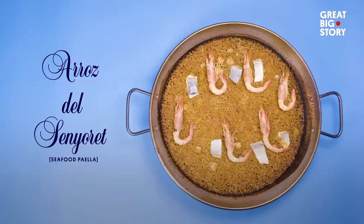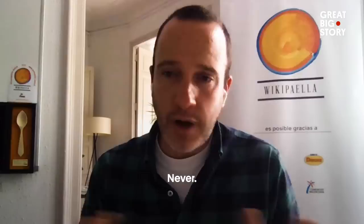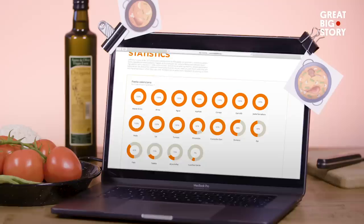If you're wondering if you can use seafood — yes, you can, but there are some rules. Don't mix meat with fish. Never. Don't mix all the rice. These ingredients were then shared around the world on their website, wikipaella, for restaurants and home cooks to study.